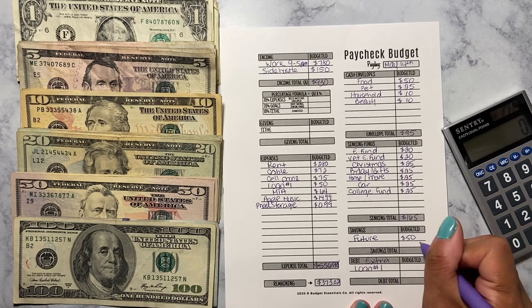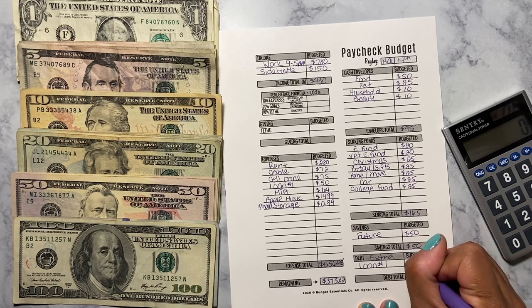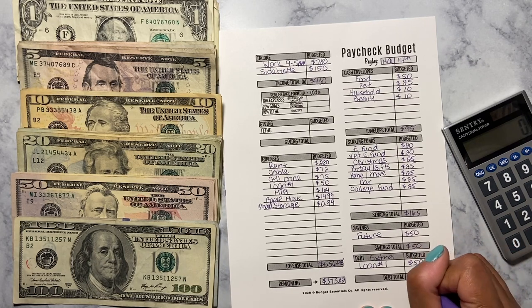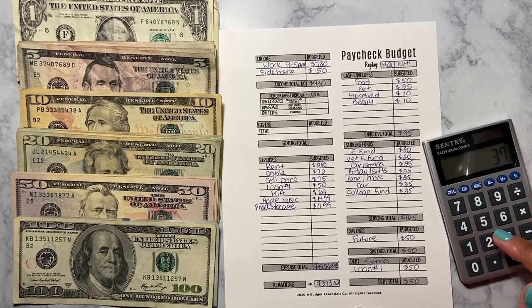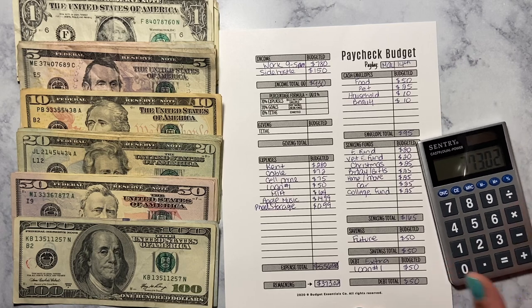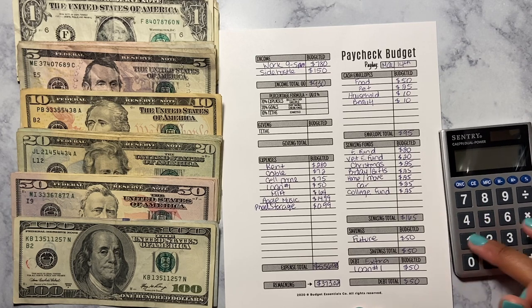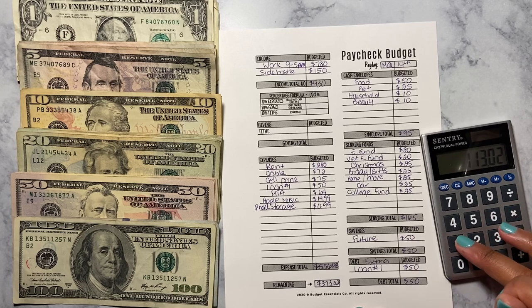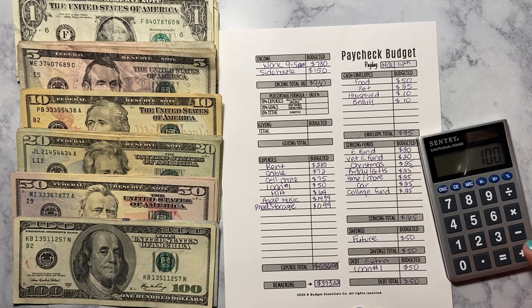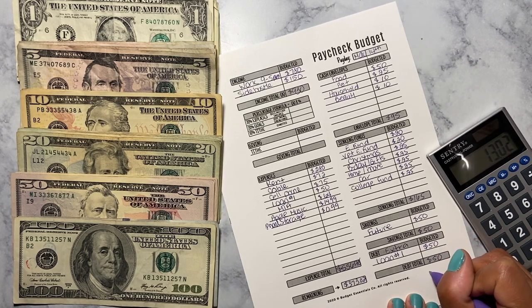Future is going to get $50 and loan number one is going to get an extra $50. So we're doing $373.02 minus $95 minus $165 minus $100, which leaves me with $13.02. That $13.02 is going to stay in the bank as a cushion, just in case something unexpected comes up.